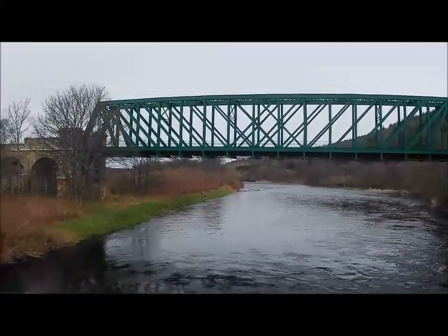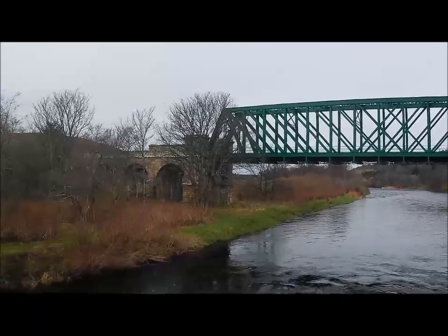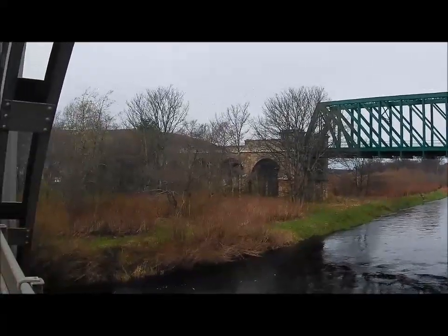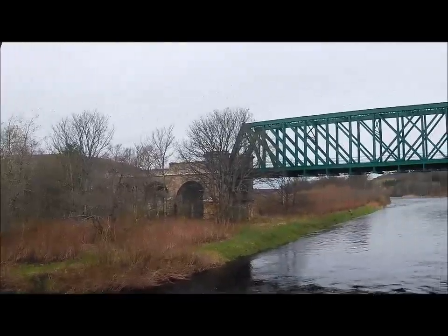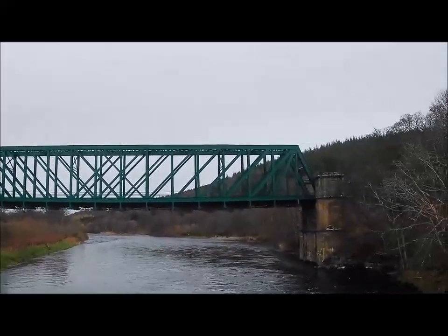How much am I wanting a train to go across there just now! If I'd been really smart I could have looked at the train times and worked out when a train would actually pass over that part of the bridge.